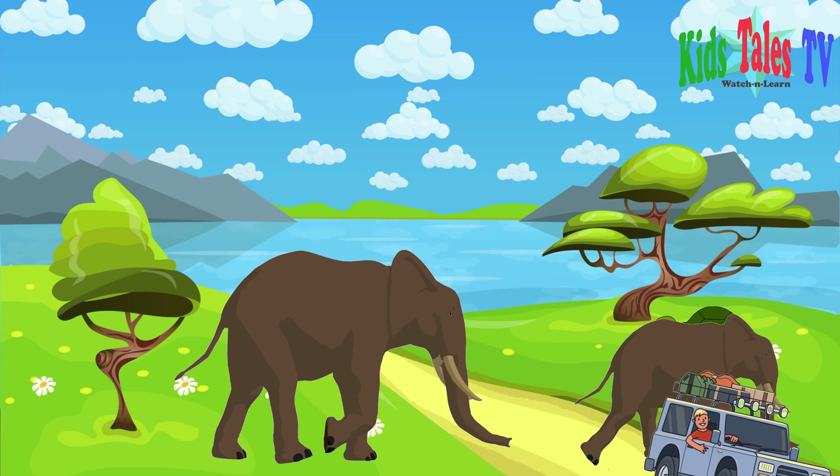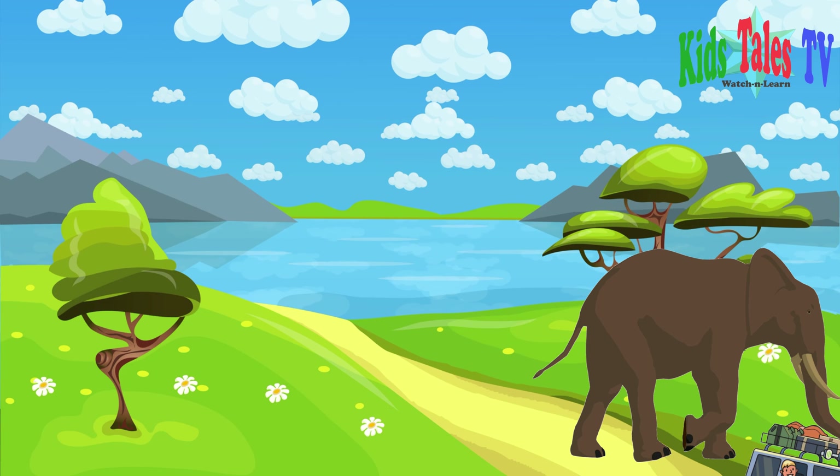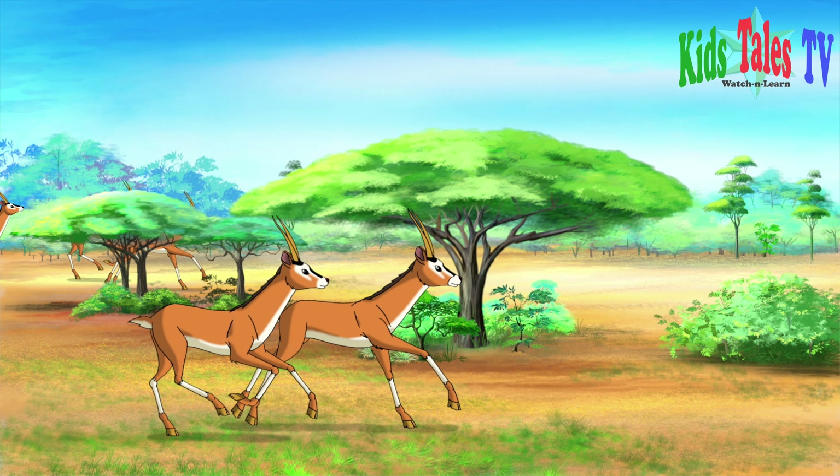Look at those rabbits, turtles and elephants. They're all ready to start their day. These antelopes are running past towards grassy lands. They might be looking for more food around.